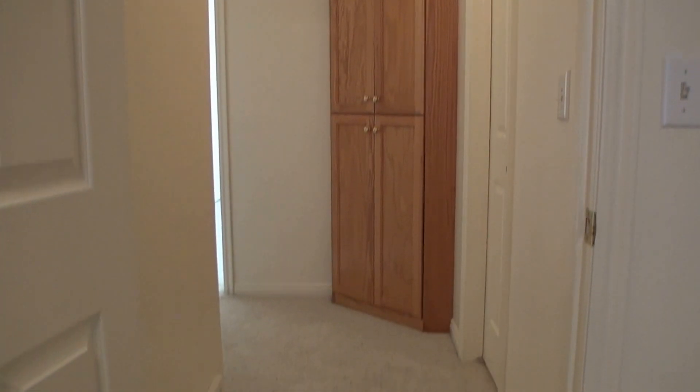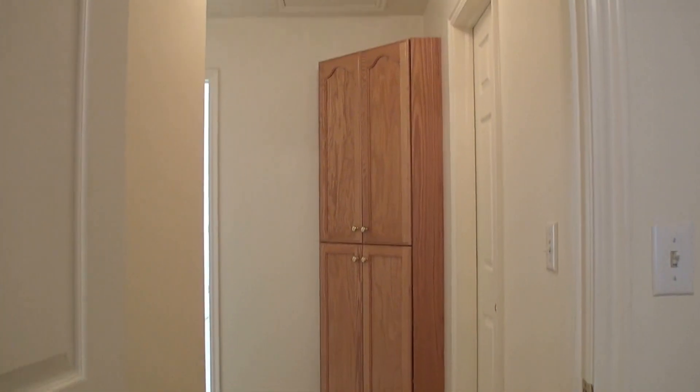Thanks for watching a video tour by West Property Management. Again, if you're interested in this home and would like to take the next step, go to the website at westpropertymanagement.net, hover over tenant services, and you will be able to fill out a tenant application. Thanks a bunch and have a great day.